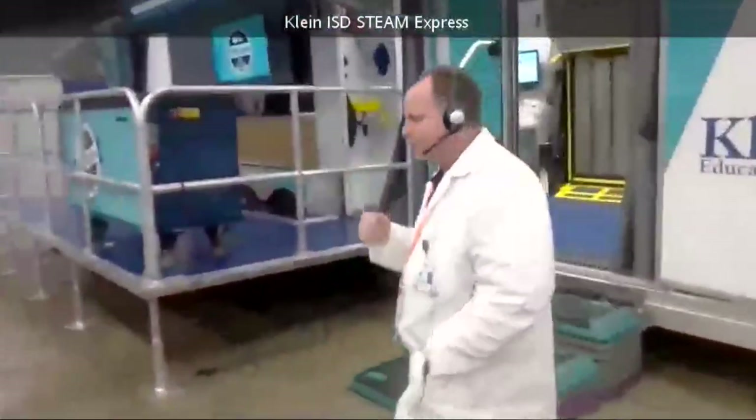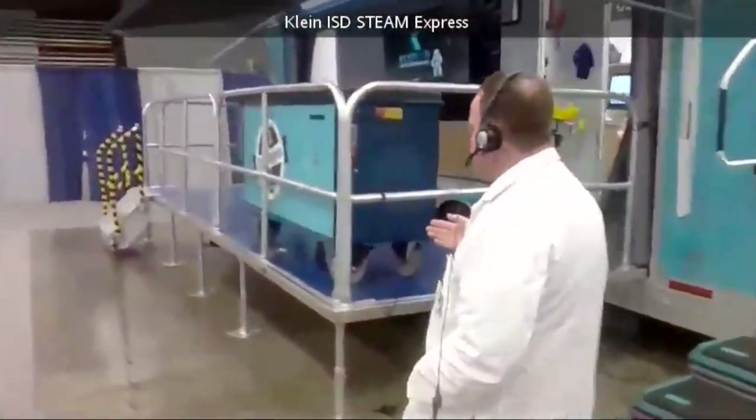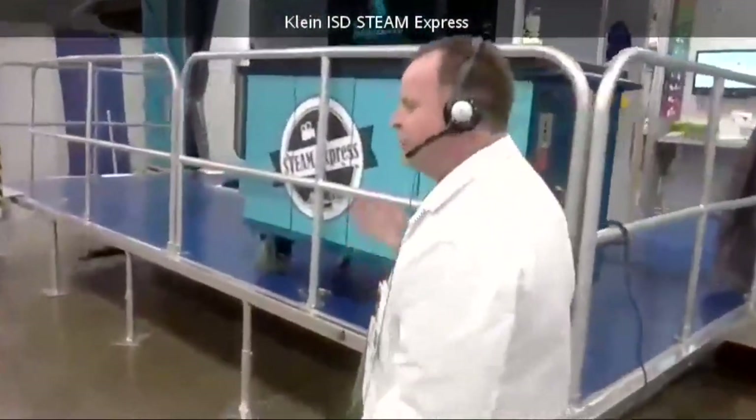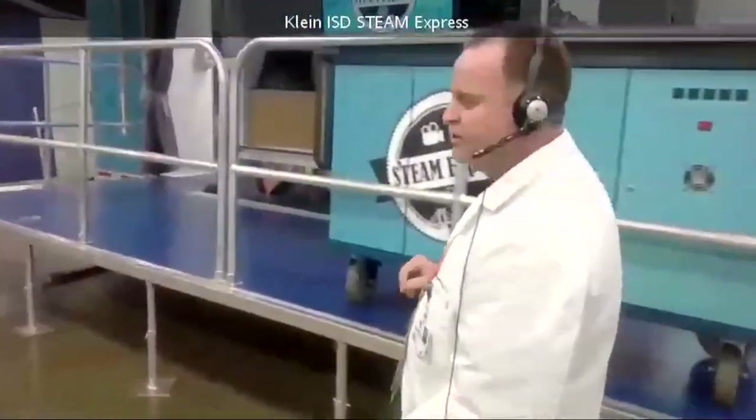Welcome to the Steam Express TCEA 2015. We're going to take a quick tour — all aboard. We've been going out since around December 3rd and we've seen over 3,600 students so far.